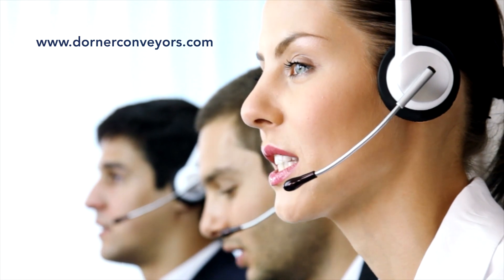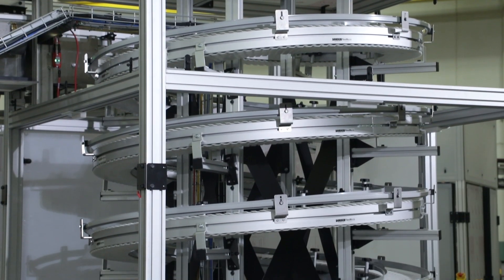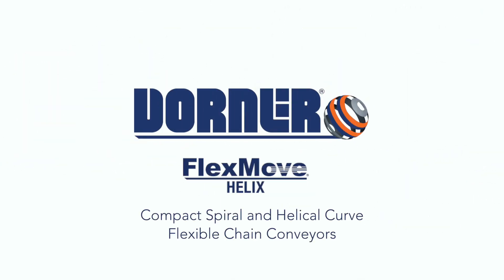Talk to a Dorner representative today to find out if Dorner Flexmove Helix Conveyors are the right solution for your facility. Flexmove Helix Conveyors — Custom. Flexible. Compact. Spiral and Helical Curve Conveyors.